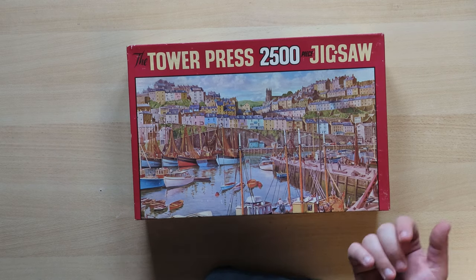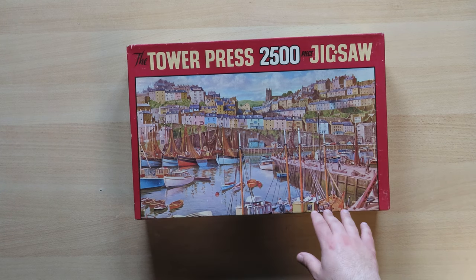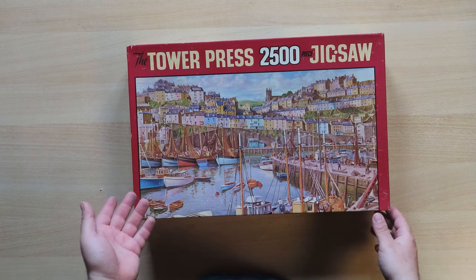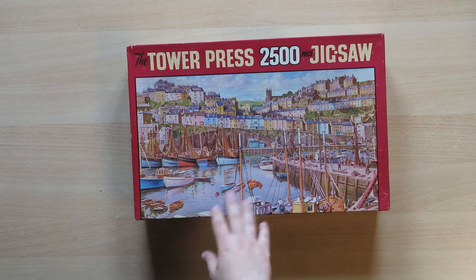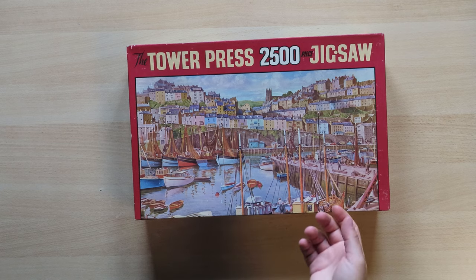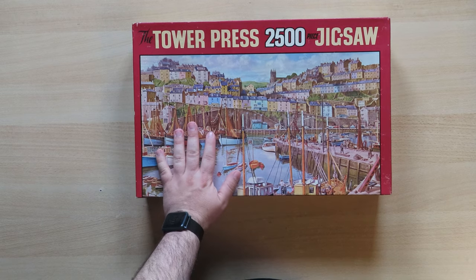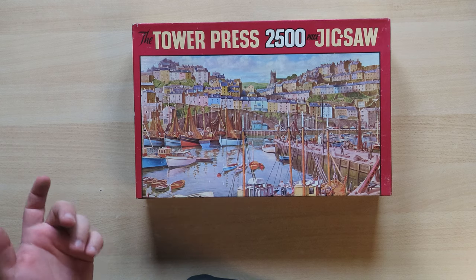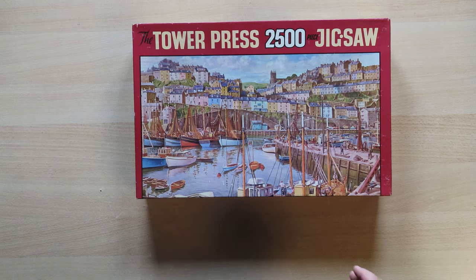Why do I find it interesting? Because they were made in England, in the UK, which means Europe. And in Europe we most of the time use centimeters. But maybe that's not the case for England — I'm not sure. I know that in America they use inches, but in Europe we use centimeters. From people I asked, they say that in England they don't have a specific type of measuring — they use everything. If that's the case, I don't know.